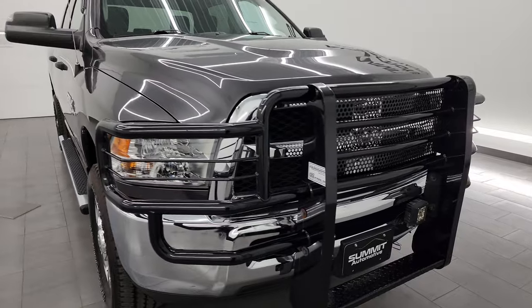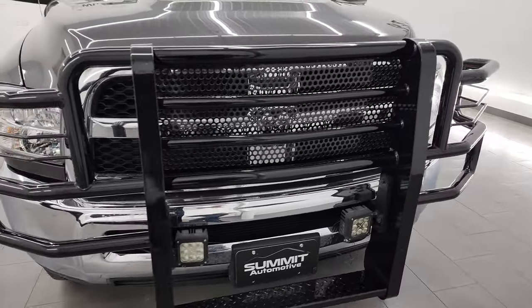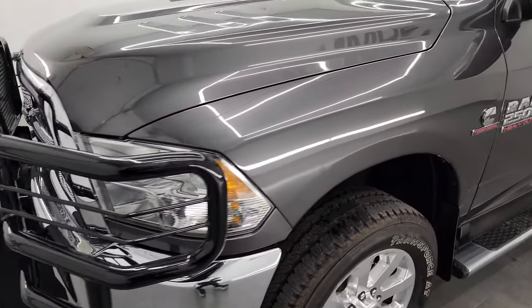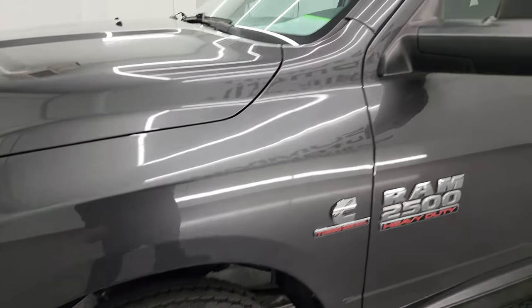I'm going to go all the way around in this video — inside, underneath, start it up, take a look under the hood — and give you the most accurate representation I can of the vehicle, as well as show you all the options inside the truck.